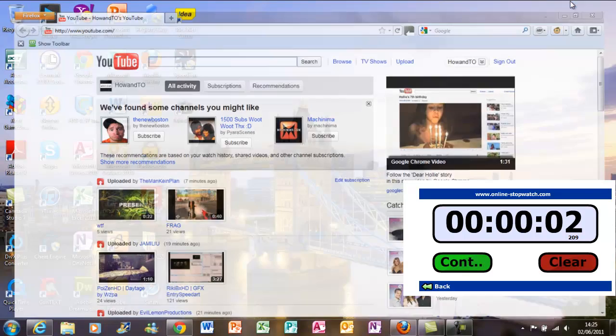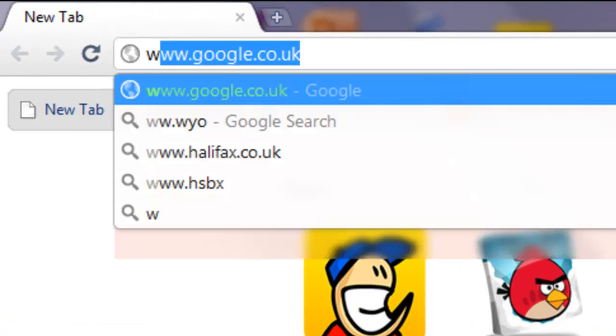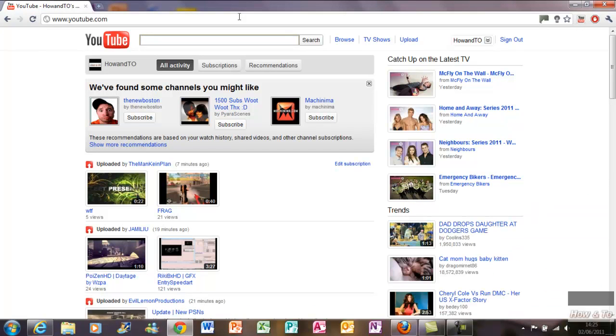It took 2 seconds and 209 milliseconds. Let's check Google Chrome 11. It took 466 milliseconds. So the clear winner is Google Chrome.